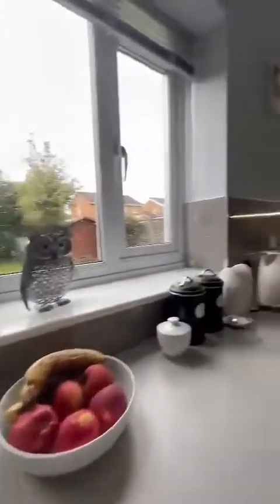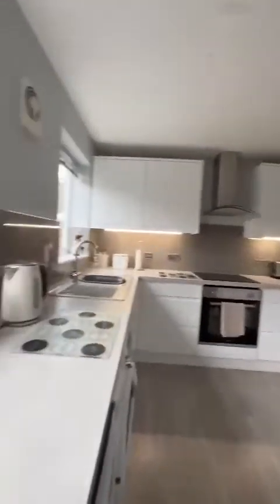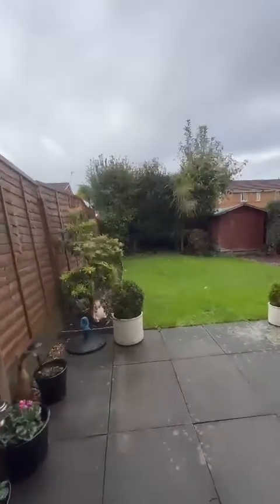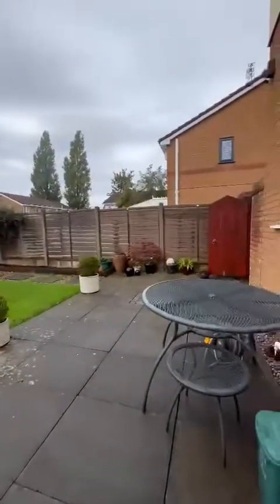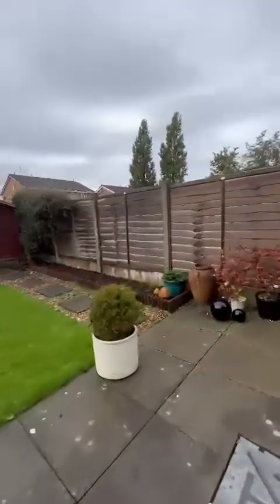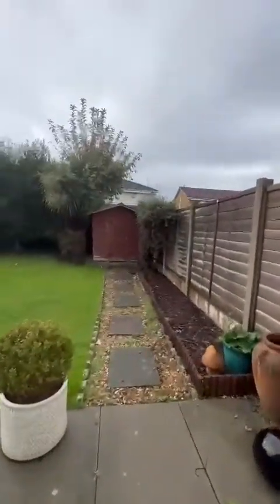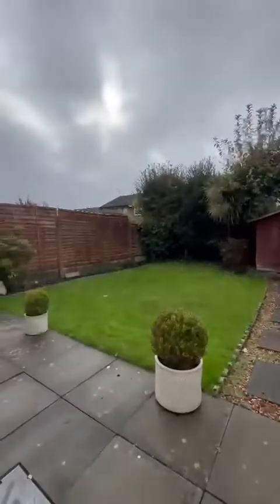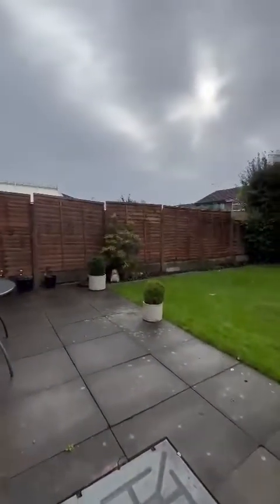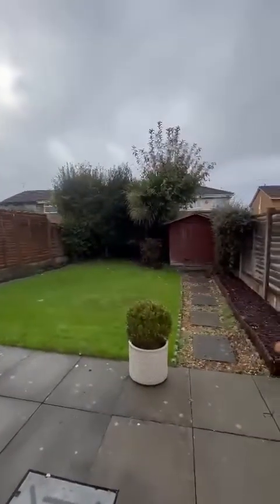This takes us out onto the lovely rear garden, which is nice and private, with trees just at the back. It's a large, paved, seated area, and then a wooden shed just at the bottom. There is gated access back to the front of the property, which leads onto the driveway.